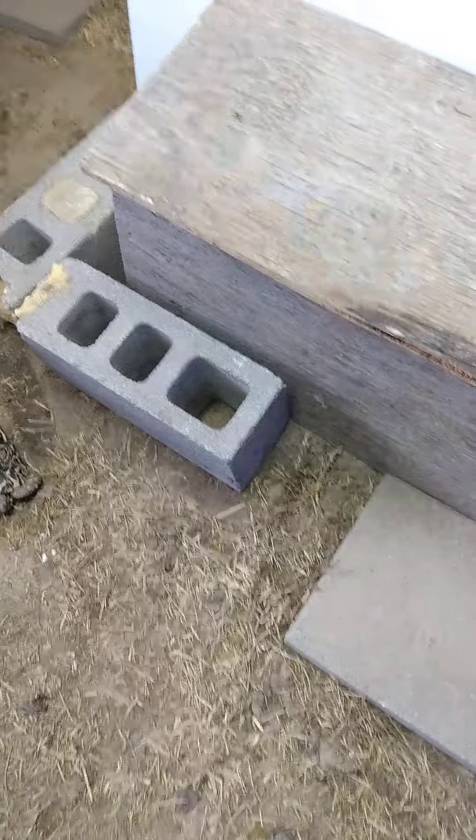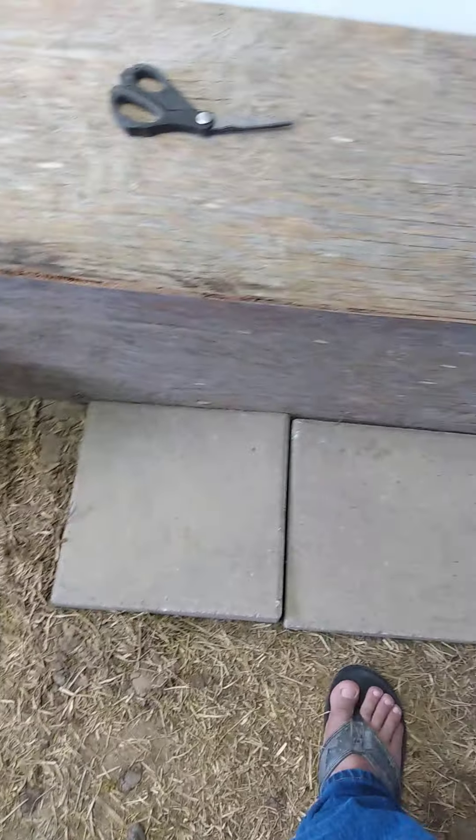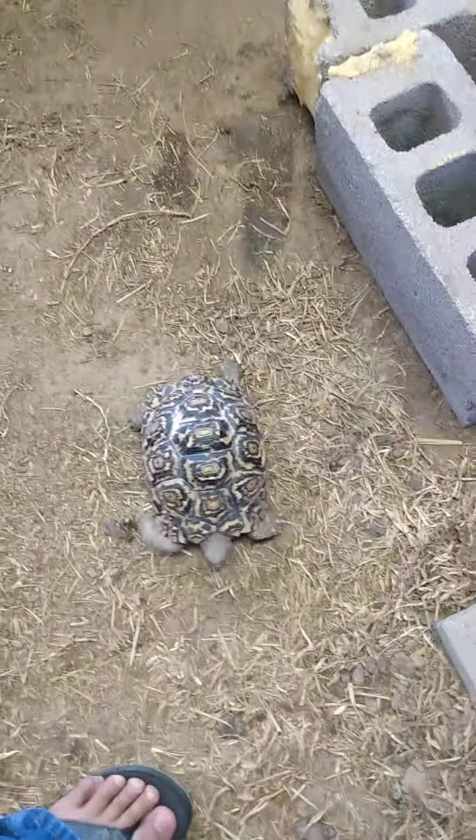Good afternoon everybody, I'm going to show you how I keep my tortoises. Nothing special going on here — we just have a hot box outside and the hot box is always at 95 degrees. This big girl right here is over three pounds. The hot box has sand inside, nothing special.